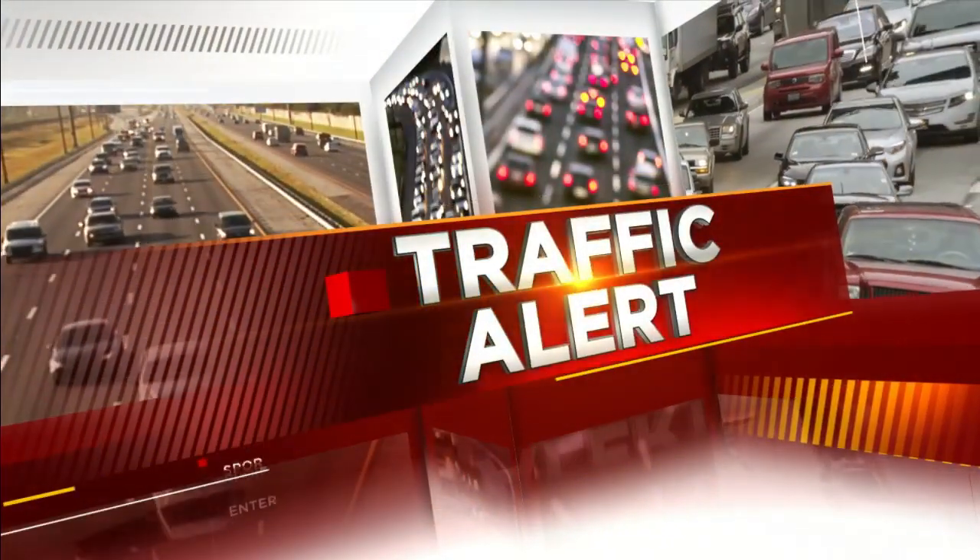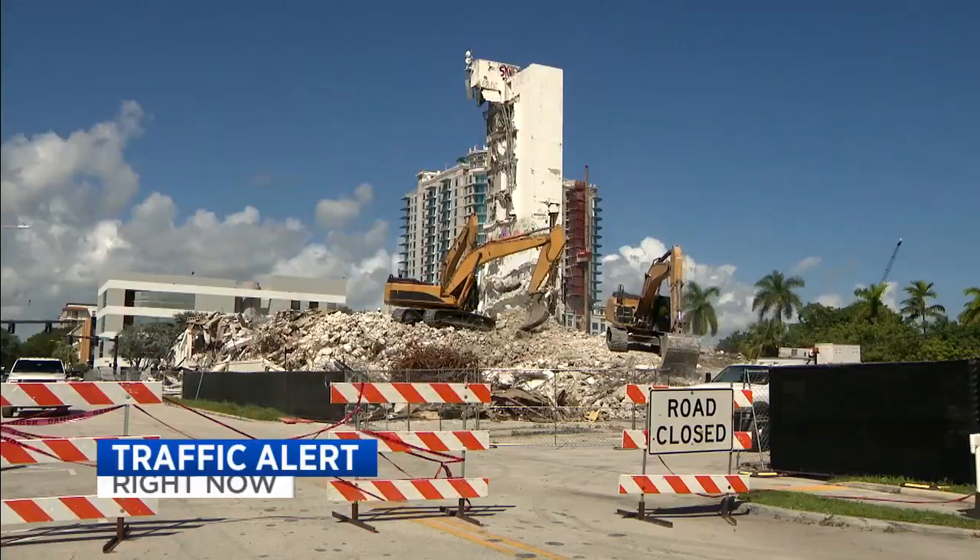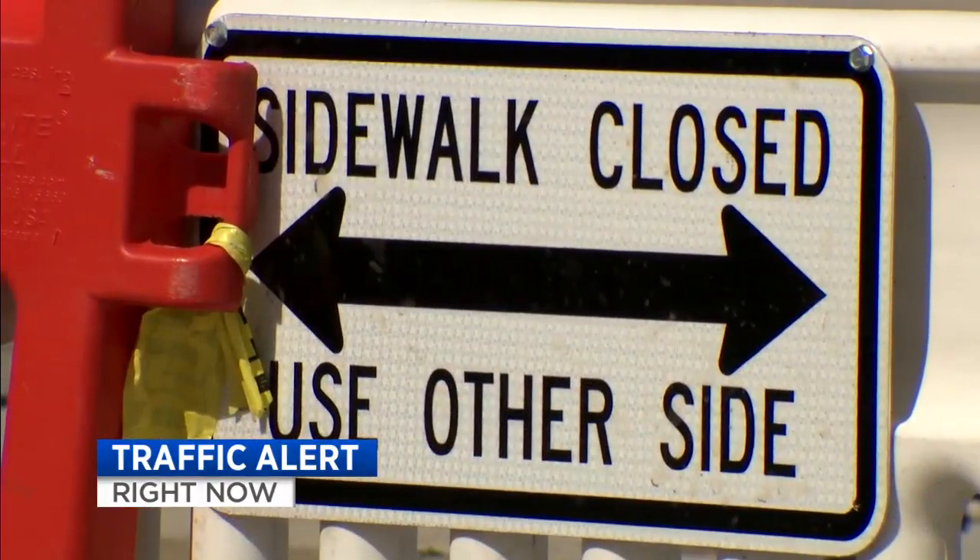Now at noon, demolition is underway on the Hollywood Bread Building, and it's leading to some traffic closures. Local 10 News reporter Ian Margo joins us live from the scene this midday. I know you're going to tell us what we need to know if we're traveling in that area so we can get around that mess.